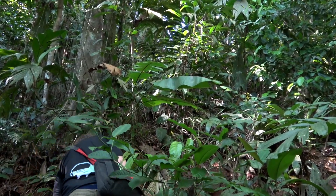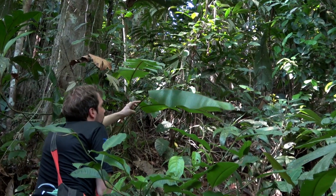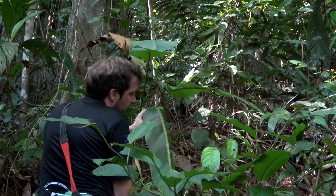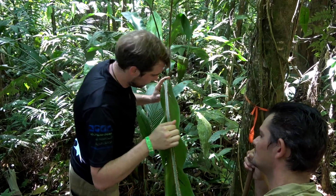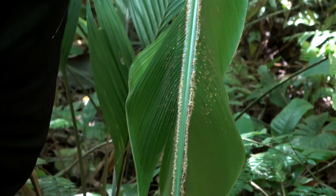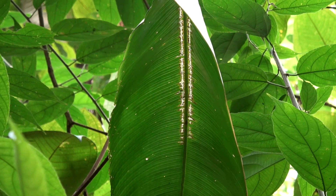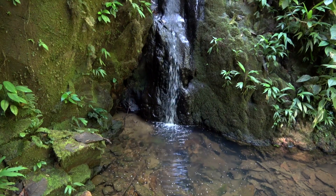To find a white tent bat you have to locate its tent, which is usually under a heliconia leaf. These bats cut the leaf so that it falls down, providing a more secure and drier roost where they spend the day sleeping. It's quite an effort to cut the tough rib of the heliconia leaf.